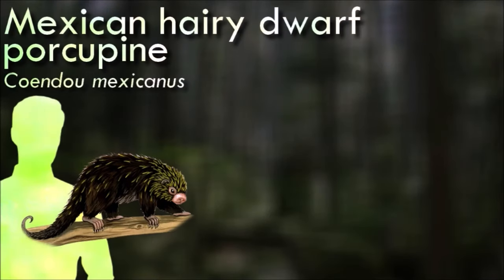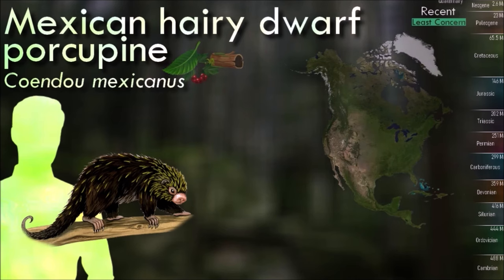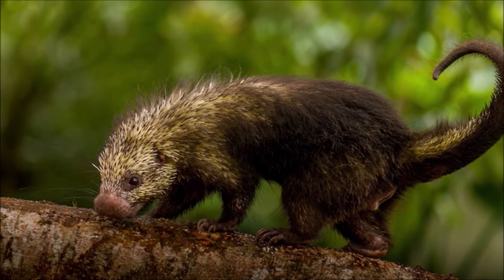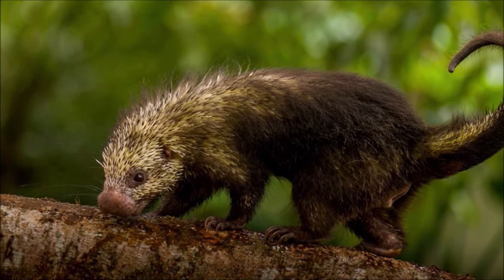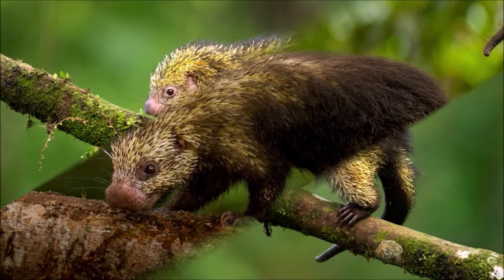An arboreal species, the Mexican hairy dwarf porcupine uses its prehensile tail to hold onto branches. It is nocturnal and is usually more active on dark nights. The day is spent in a hollow tree, concealed on a leafy branch, or in highland areas in a clump of bamboos. As it uses the same hiding place each day, a pile of droppings accumulates which produces a strong odor.